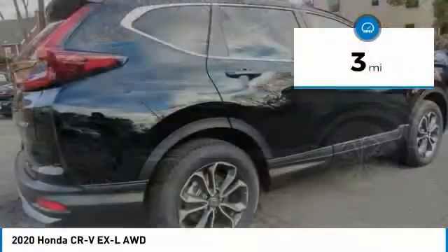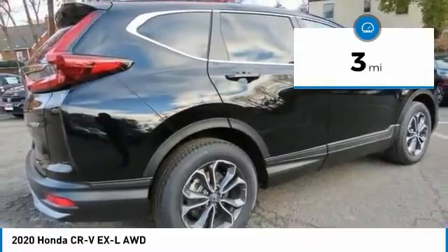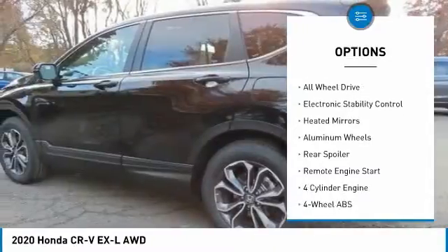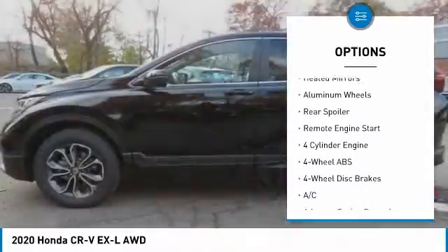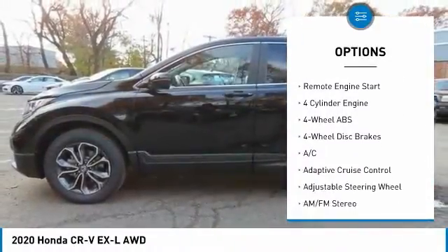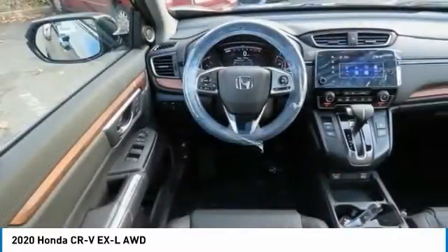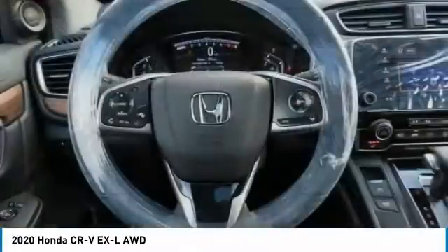This vehicle has less than 100 miles. Here are some of this vehicle's great options: tire pressure monitoring system, turbocharged, sunroof, all-wheel drive, electronic stability control, heated mirrors, aluminum wheels, rear spoiler, and remote engine start.